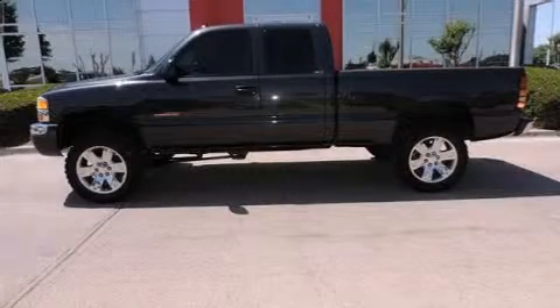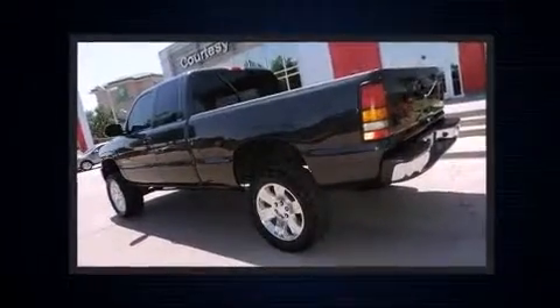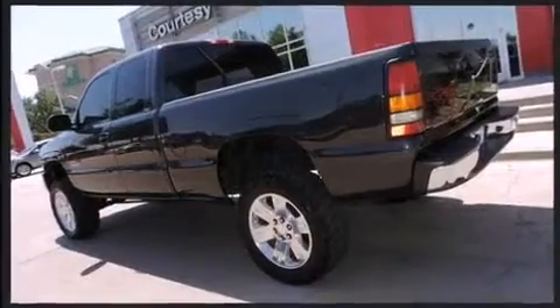Come test drive this 2004 GMC Sierra 1500. Smooth gear shifts are achieved thanks to the powerful eight-cylinder engine, providing a spirited yet composed ride and drive.